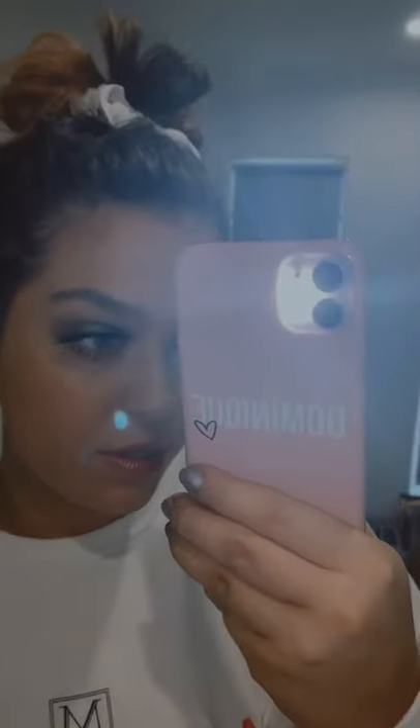My lashes are from Glam Light and they're the Fry lashes, which are really nice. They're kind of fine towards the middle to the inner corner and then they fan out on the outer corner.